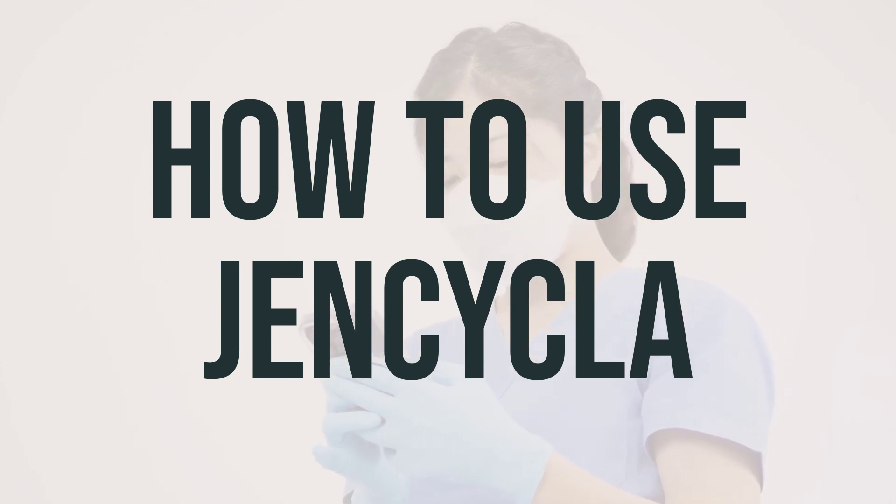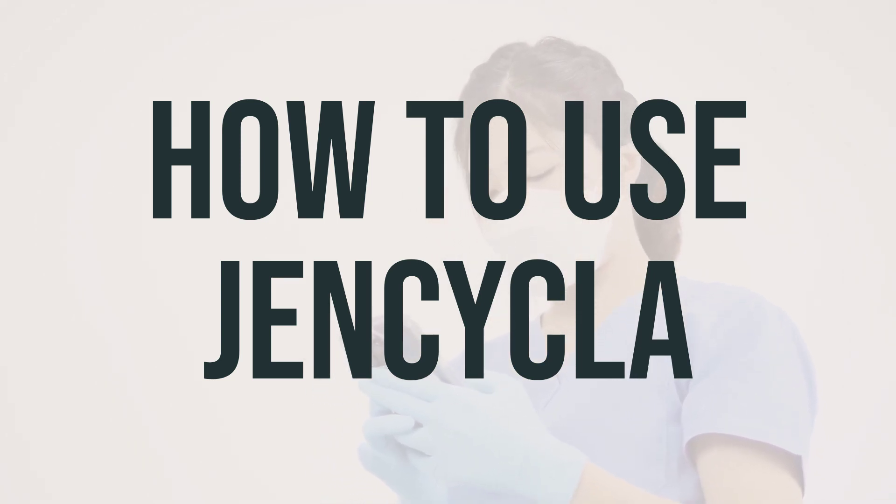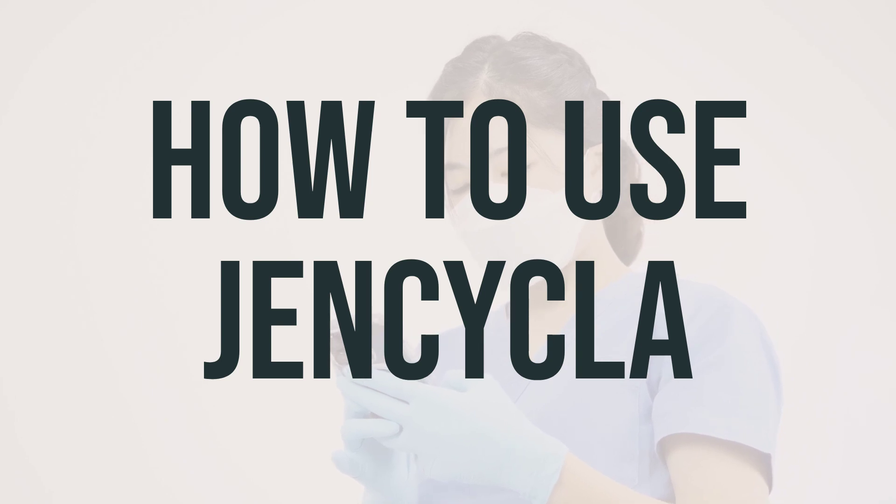Before taking Gencycla, make sure to read the patient information leaflet provided by your pharmacist. This leaflet contains important details about when to take your pills and what to do if you miss a dose. If you have any questions, ask your doctor or pharmacist.